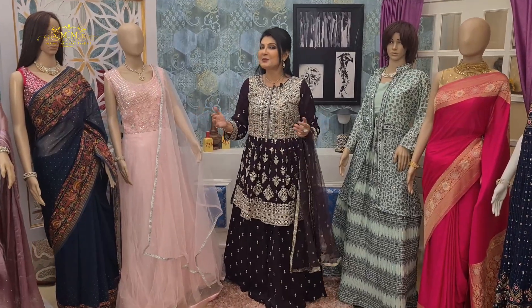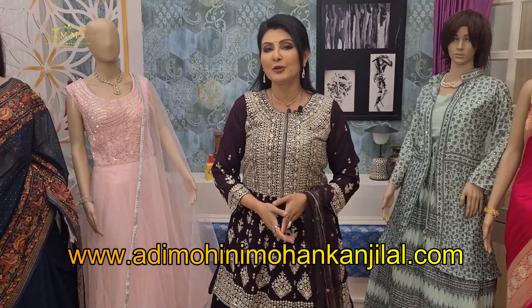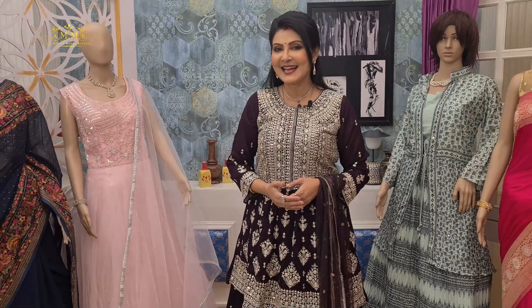For more such collections, please visit our website www.adimohinimohunkanjilal.com. Friends, if you like Shari Katha, then please subscribe to my channel Sharnali Kanjilal, like it and share it.